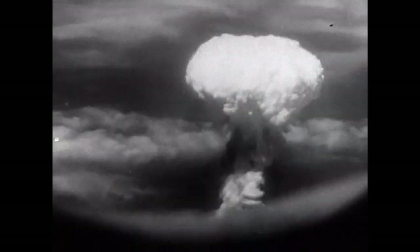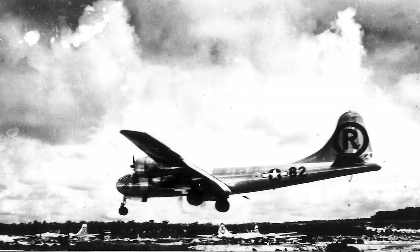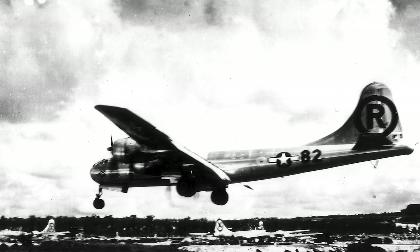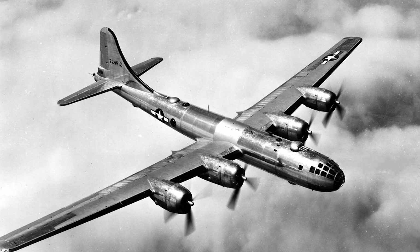The B-29 is perhaps best known for its role in the atomic bombings of Hiroshima and Nagasaki, which ultimately led to Japan's surrender and the end of World War II. The two specially modified B-29s, the Enola Gay and Bockscar, delivered the atomic bombs Little Boy and Fat Man, demonstrating the immense destructive power of this new weapon and the B-29's ability to deliver it.